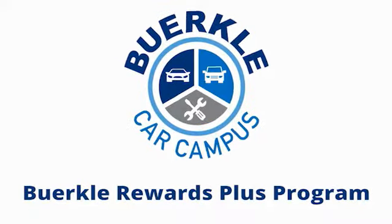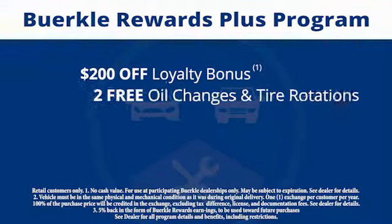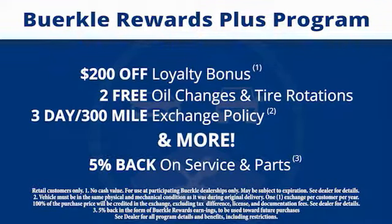Berkeley Rewards Plus is a rewards program designed for you. Every car comes with a $200 loyalty bonus, two free oil changes and tire rotations, a 30-day 300-mile exchange policy, and more. Plus, 5% back on service and parts.